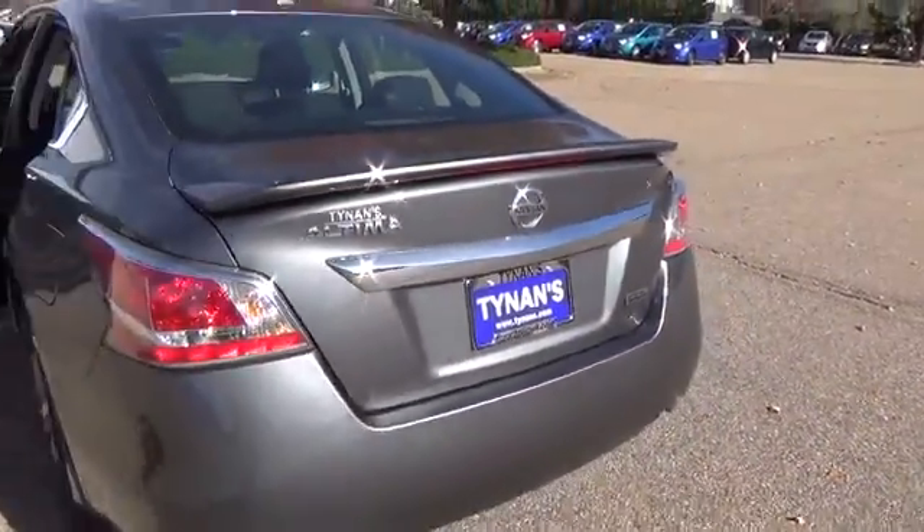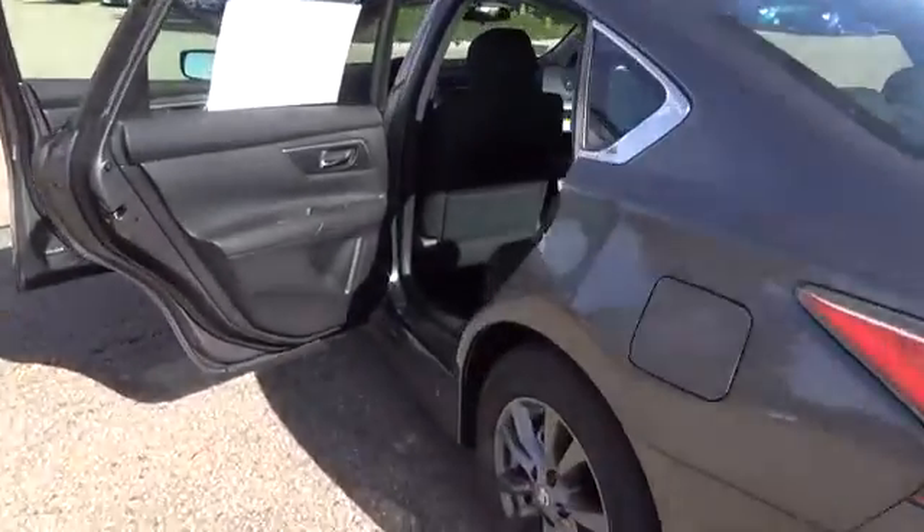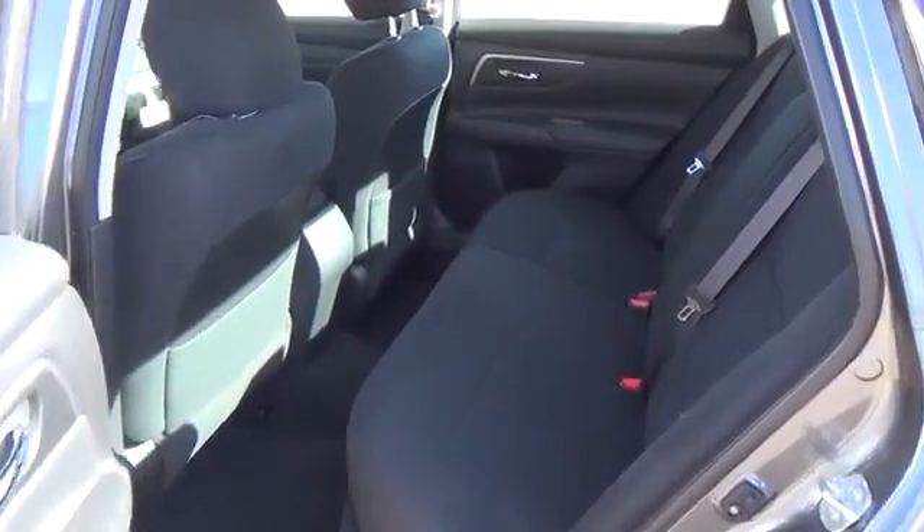Even tires that can let you know when they need air, as well as when they've got enough. These aren't tech toys — it's innovation you can really use. Features include smart auto light headlights, Bluetooth, cruise control, and Nissan Intelligent Key.